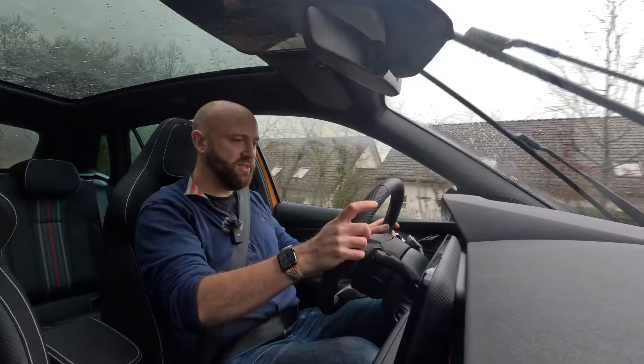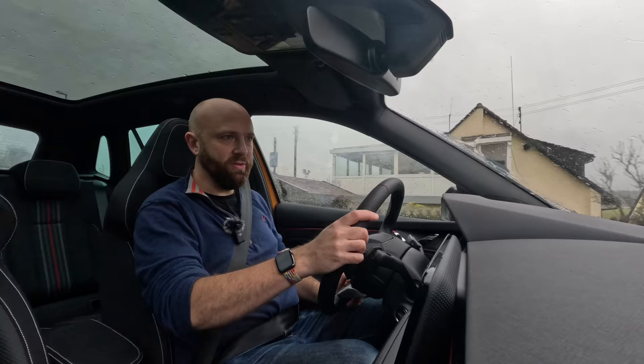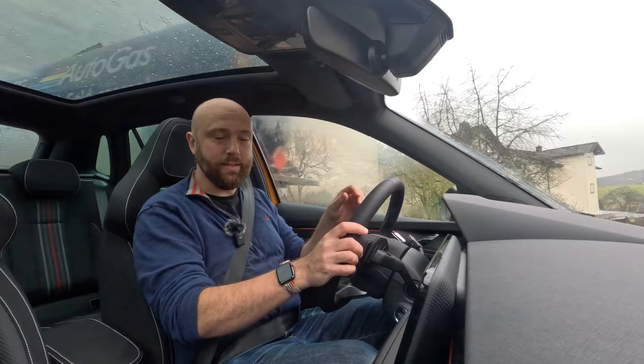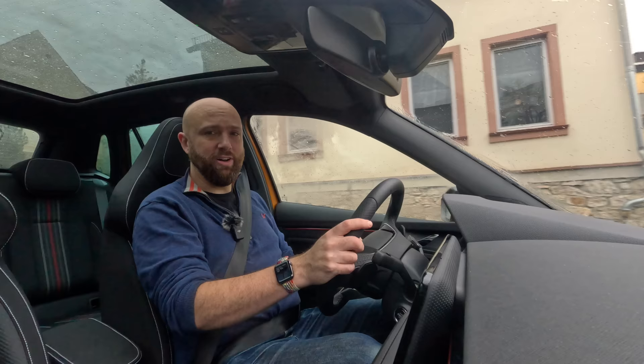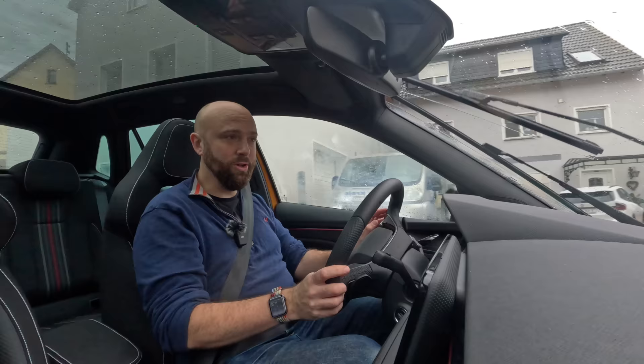How does the Kamiq drive? It's sure-footed and stable, doesn't lean too much in corners, and feels very grippy. It won't be exciting, but it's a confidence-inspiring car, especially on very wet German twisty roads. The Monte Carlo's sports seats give you a reassuring bear hug. It's quiet at motorway speeds with little wind or tyre noise. The engines are decently efficient too — you'll get more than 50mpg from all of them fairly easily, and the 1.5-litre petrol can switch off half its cylinders at a cruise to save fuel.